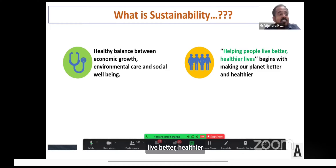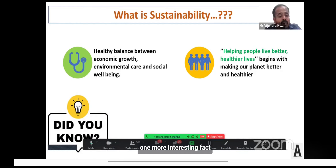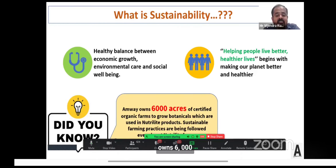With that, let me connect Amway's vision of helping people live better, healthier lives — because our vision is also based on how we make our planet better and healthier. That is how sustainability is integrated into every activity and action we do at Amway. One interesting fact: Amway owns six thousand acres of certified organic farms to grow botanicals used in Nutrilite products.